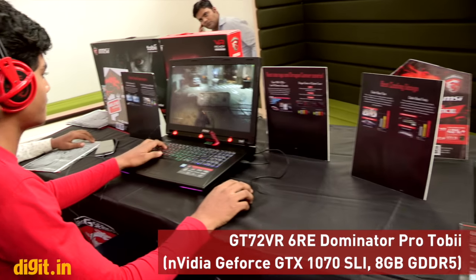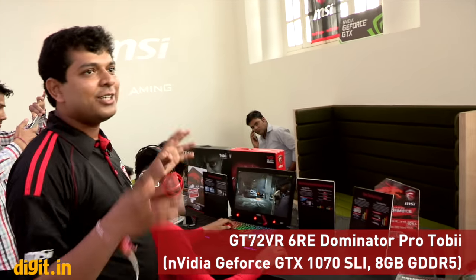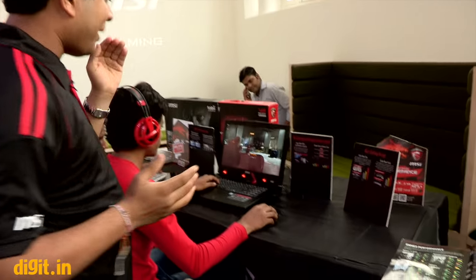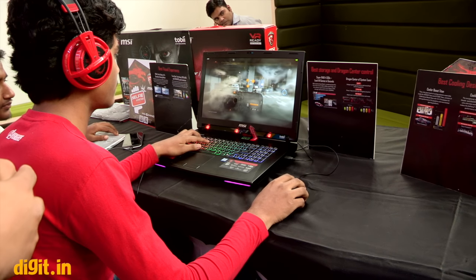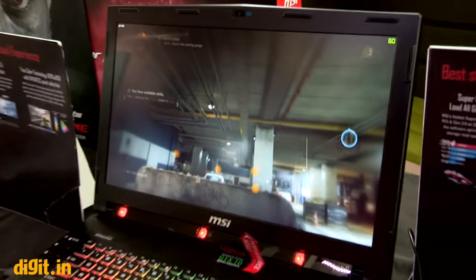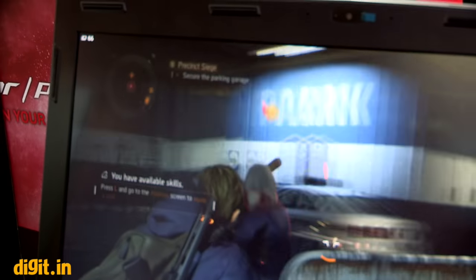Moving to the third laptop — this is the world's first eye-tracking laptop, the MSI GT 72 Dominator Pro with Tobii eye tracking. Tobii is well known for eye-tracking systems; previously they had large setups you'd connect in a room, but now it's been compacted onto a laptop for gaming. As you can see, when the gamer looks at the top left corner of the screen, the map gets revealed.